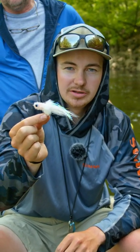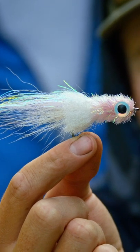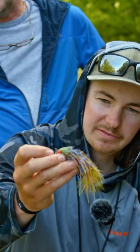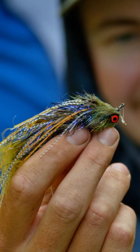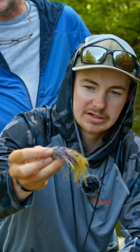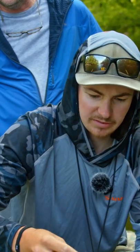The Murdich minnow is a staple anywhere around the country for smallmouth. It kind of rides neutrally buoyant — kind of a circus peanut variation. Triple articulated, so it's got a hook in the back, a shank in the middle, and then another hook up front. Little bit of weight on the front, rubber legs, marabou, all sorts of feathers and flash in there. They really like that.